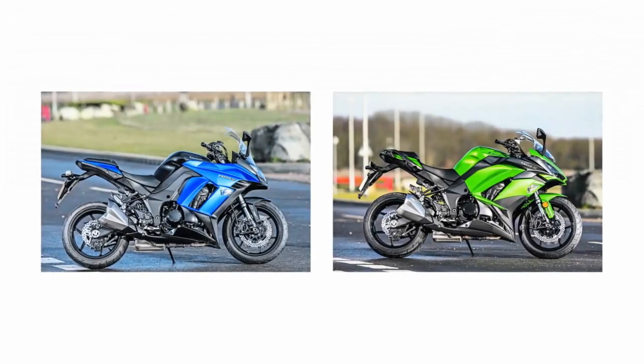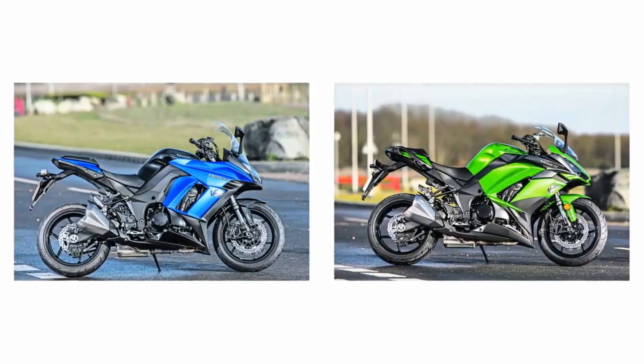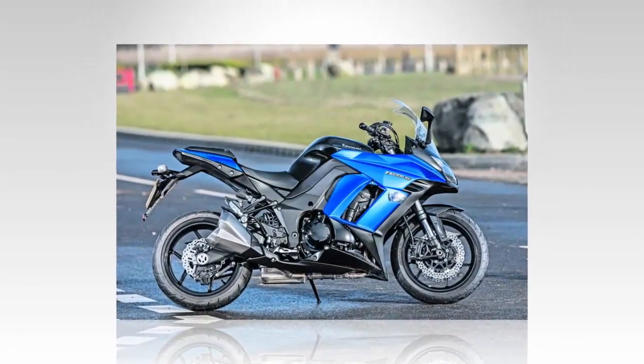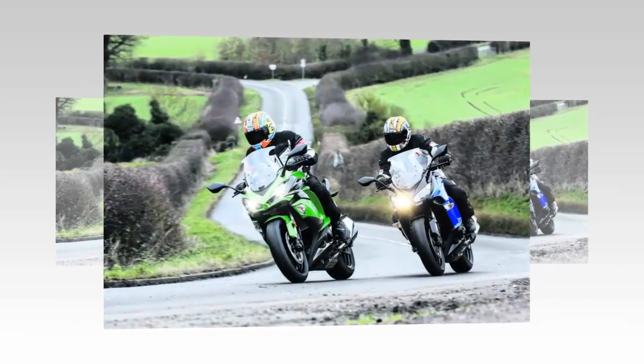The engines in both bikes are near as damnit identical, with power and torque the same. Manufacturers' claimed weights for some new bikes are up this year, and my bike might even have a slight advantage as the old model is 4 kilos lighter. So on paper at least, they haven't changed it too much.